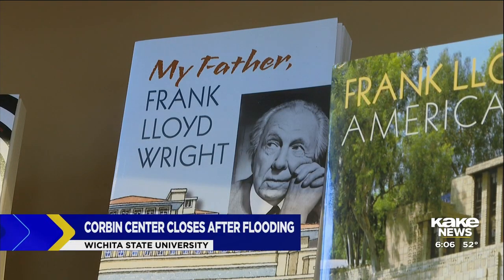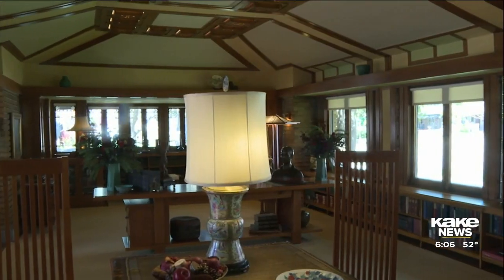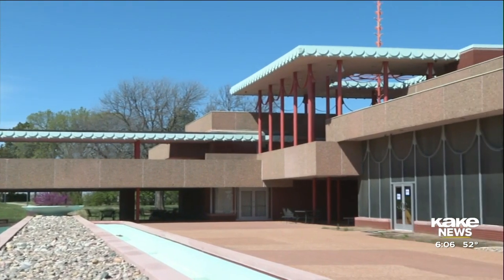Frank Lloyd Wright is an iconic architect with two of his designs residing right here in Wichita. He designed those many years apart, but both here in Wichita, so we're very fortunate to have them. Wright's Allen House was designed in 1916, and the Corbin Education Center at Wichita State University was designed in 1957.